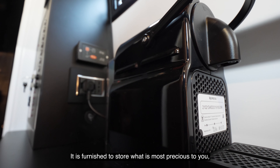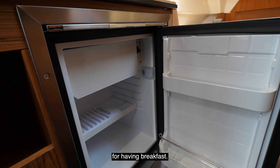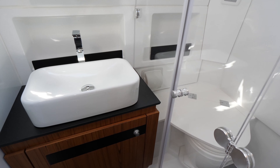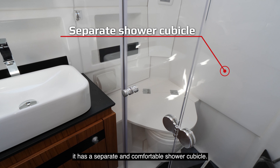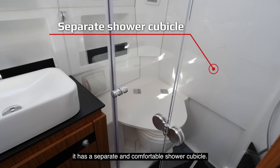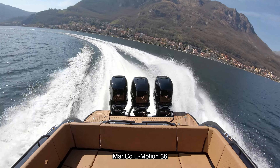Below deck, there is the cabin — very elegant, very bright and spacious. It is furnished to store what is most precious to you, to keep drinks cool, and for having breakfast. The bathroom is surprising because it has a separate and comfortable shower cubicle.